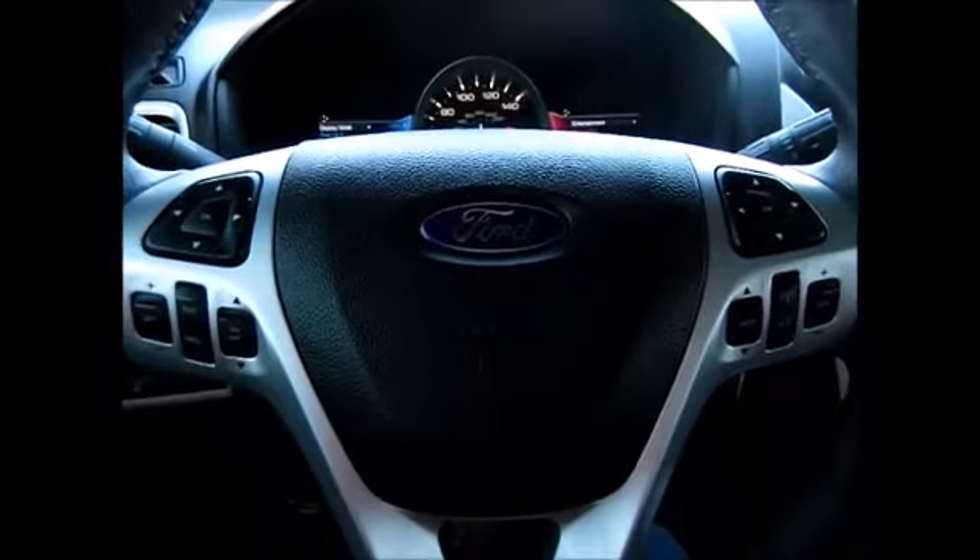Automatic dimming rear view mirror, overhead lights and sunglass holders. And that's about it — thank you for watching and have a great day.